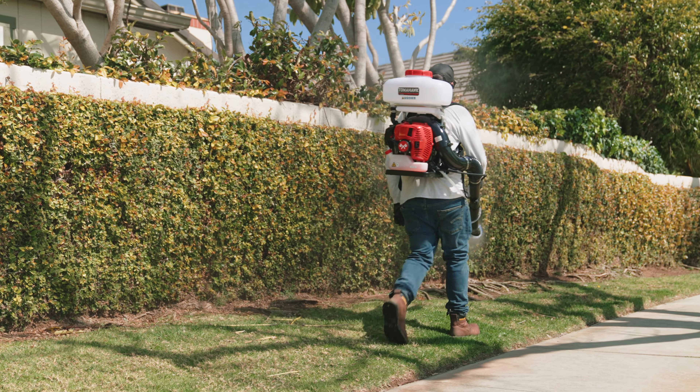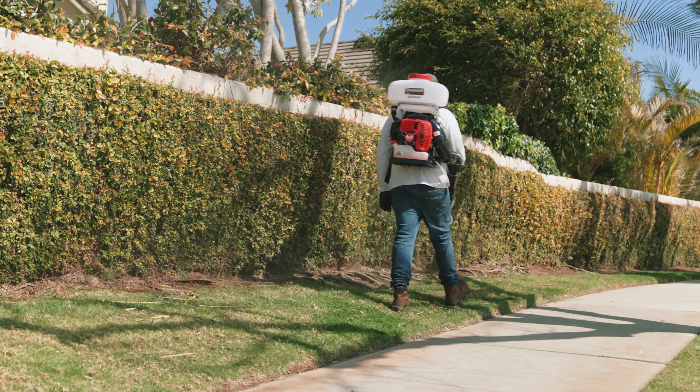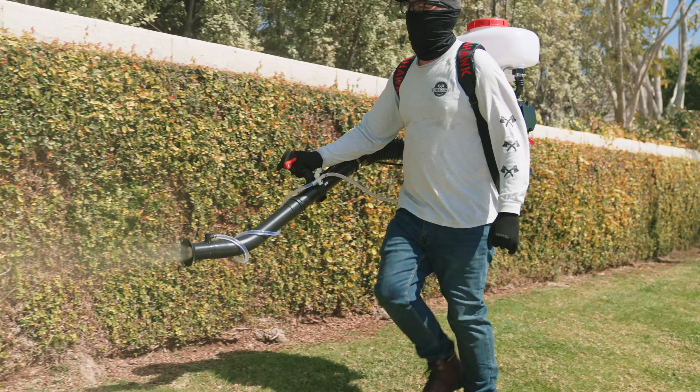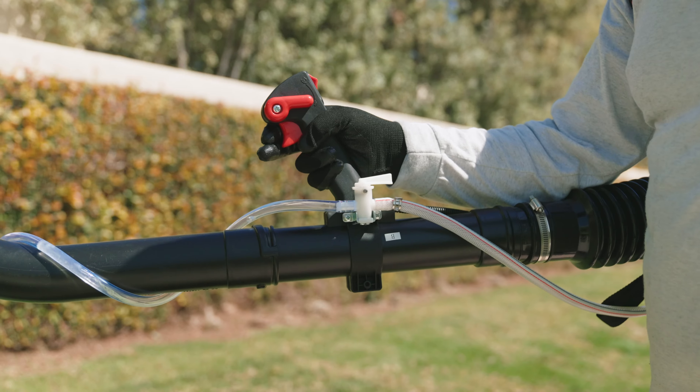Not only the best pest defense against mosquitoes, Tomahawk Backpack Foggers are also great for fighting against ticks, biting flies, mites, carpenter's bees, and more.